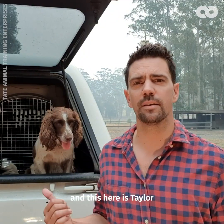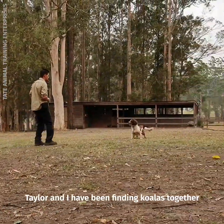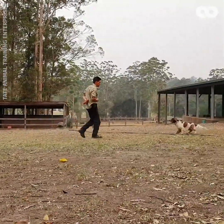G'day, I'm Ryan Tate, a professional dog trainer, and this here is Taylor, my four-year-old English Springer Spaniel who is a koala detection dog. Taylor and I have been finding koalas together for three years now, all up and down the east coast of Australia. She's trained to sniff out their fur and their scats.